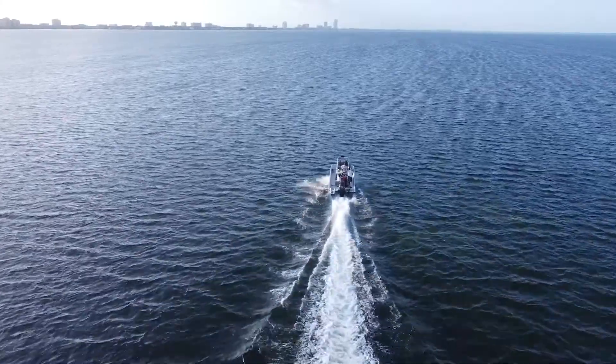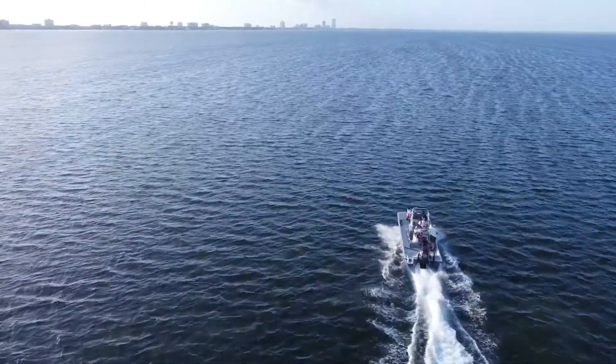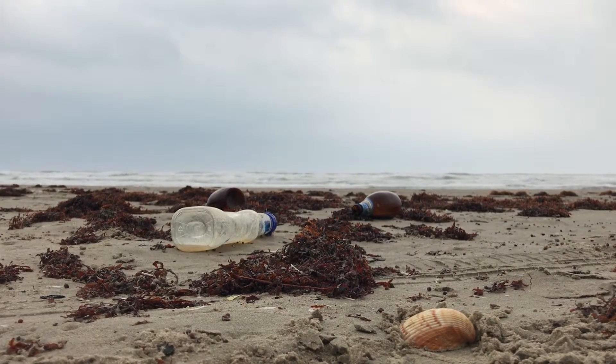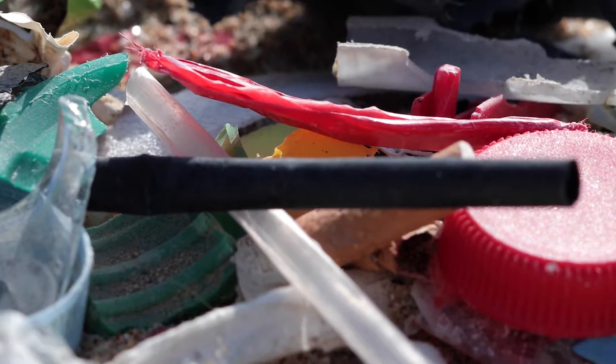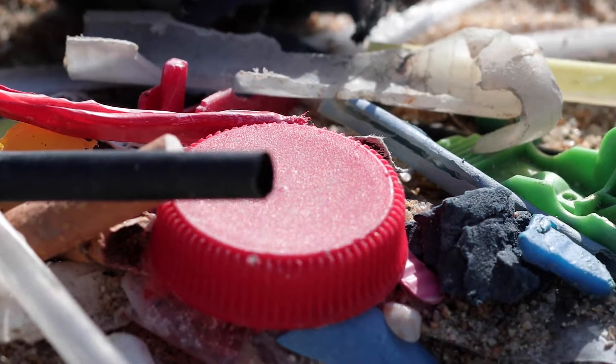South Padre Island is a really popular tourist destination, and for this reason you might guess that a lot of the plastic that we see on the beaches is kind of related to this. Some of the most common types of plastic that we see are bottles, bottle caps, single-use cups, and single-use cutlery.